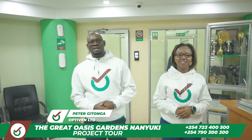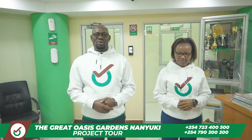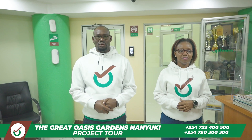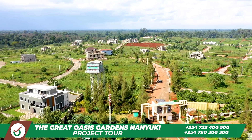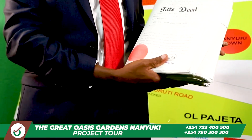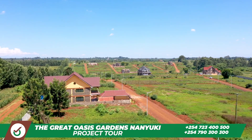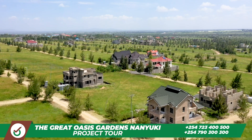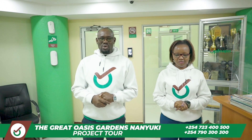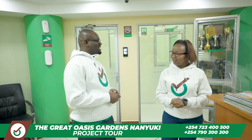Hi there, my name is Peter Gitonga from Optiven. This morning we want to introduce Optiven Limited to you. Optiven Limited has been in the business of settling Kenyans for the last 24 years. We have issued over 10,000 title deals, and we want to tell you how you can be a part of the people that have been settled in Kenya through Optiven Real Estate. Today we want to take you on a tour into one of our greatest projects in Nanyuki.